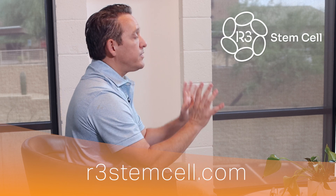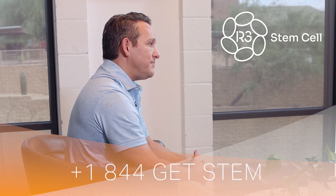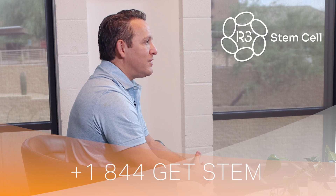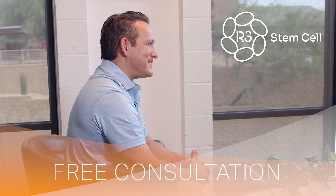Visit us today at r3stemcell.com. There's lots of educational information on the website, as well as a link to the YouTube channel where we have hundreds of education and success story videos. Call us for a free consultation at plus one for the US, 844-GETSTEM. We'll be happy to set you up with that free consultation. Thank you.